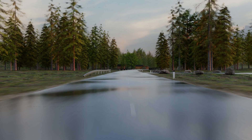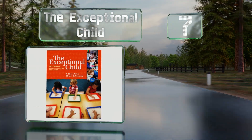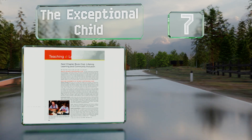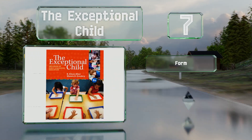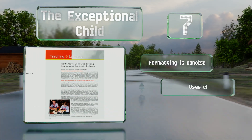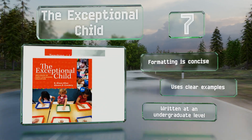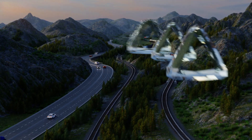At number 7, 'The Exceptional Child: Inclusion in Early Childhood Education' discusses how to incorporate a young student with special needs into your classroom. It includes checklists to help educators guarantee they're creating an appropriate environment. The formatting is concise and it uses clear examples. It's written at an undergraduate level.